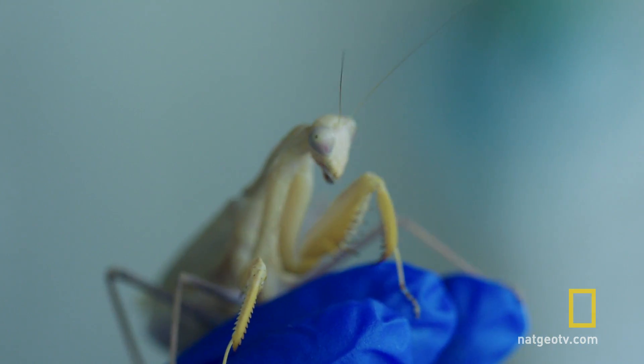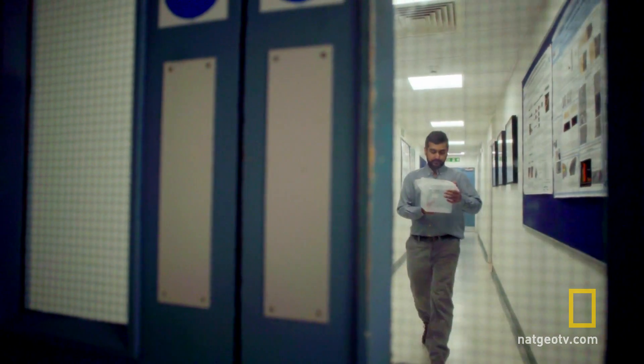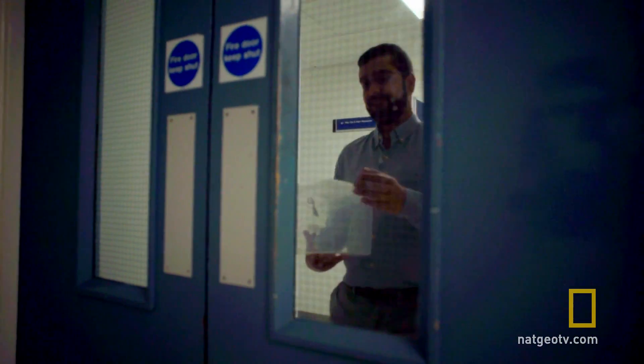So how can this animal with such a minute brain have stereo vision? And how would you even test this? Vivek decided that the best way was to take the insect to a 3D action movie.